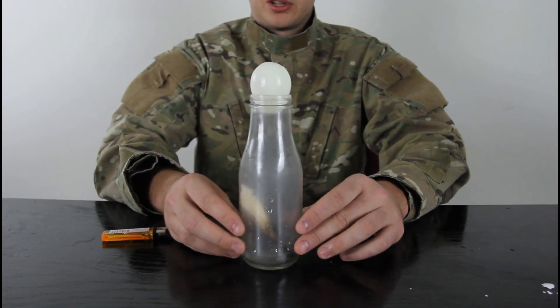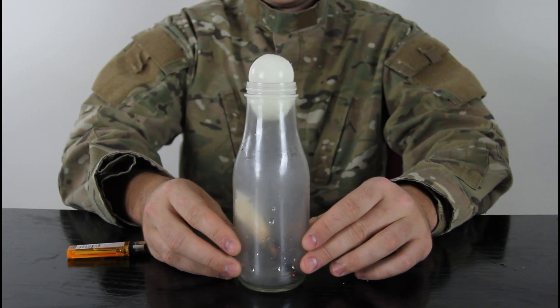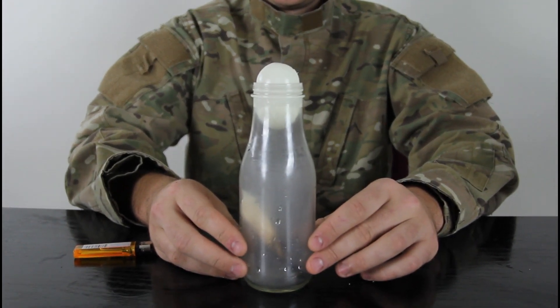Let's see what will happen. Check this out, isn't it cool? It just sucks it in, slowly.